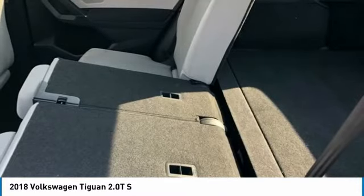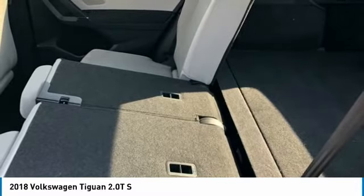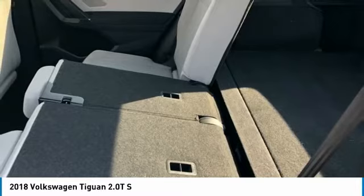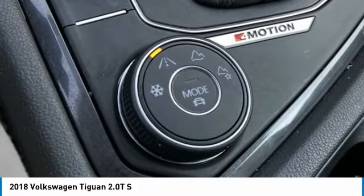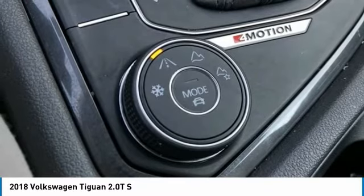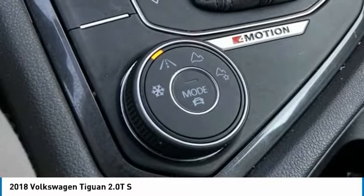Heated Door Mirrors, Illuminated Entry, Leather Shift Knob, Low Tire Pressure Warning, Occupant Sensing Airbag, Outside Temperature Display, Overhead Airbag, Overhead Console, Panic Alarm, Passenger Door Bin, Passenger Vanity Mirror, Power Door Mirrors, Power Steering, Power Windows, Radio Data System, Radio AM-FM with USB Ports.